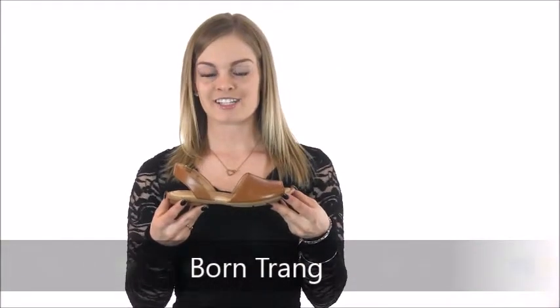Hi there, I'm Savannah at Dodds Shoe Company. I have here the Classic Born Trang. Between a cushioned footbed and soft leather, the Trang is both stylish and comfortable.